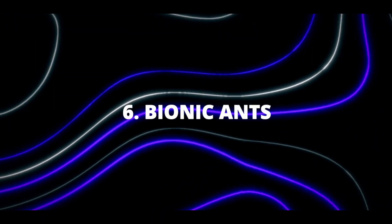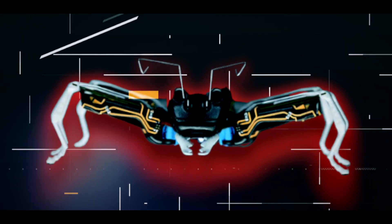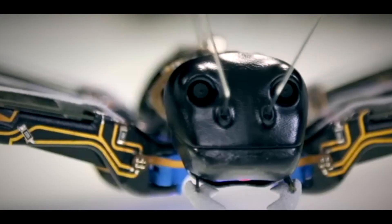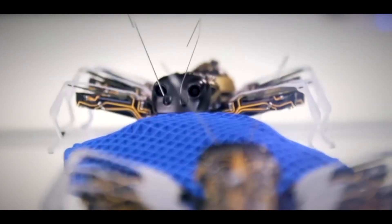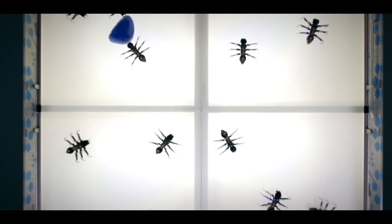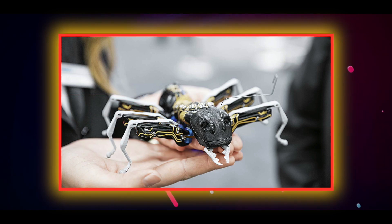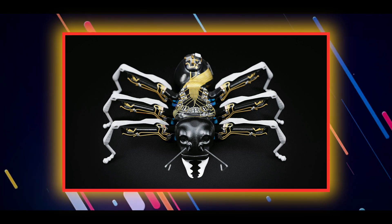Number six: Bionic Ants. Bionic ants are robots inspired by the cooperative behaviors of real-life ant colonies. These robotic ants function together in groups to accomplish various tasks, communicating and adapting to their surroundings just as real ants do. Equipped with specialized sensors and algorithms, they can gather information and respond to changes as a coordinated swarm. Their bodies are constructed from flexible, lightweight materials, allowing them to navigate tight spaces, scale walls, and even carry objects heavier than their own weight.